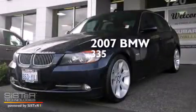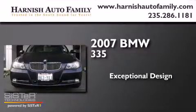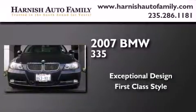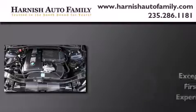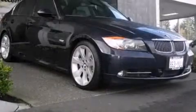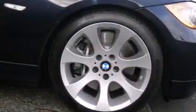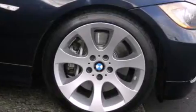This is a 2007 BMW 335. Its top features include a sunroof, a twin turbocharged forced induction system, Xenon headlights, and traction control and stability control systems.